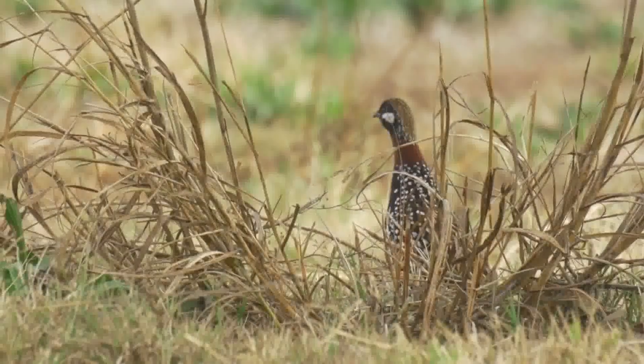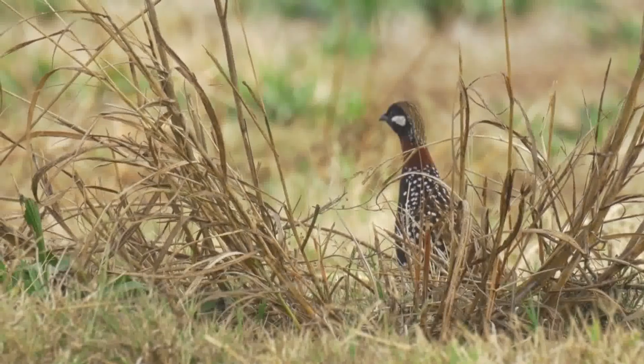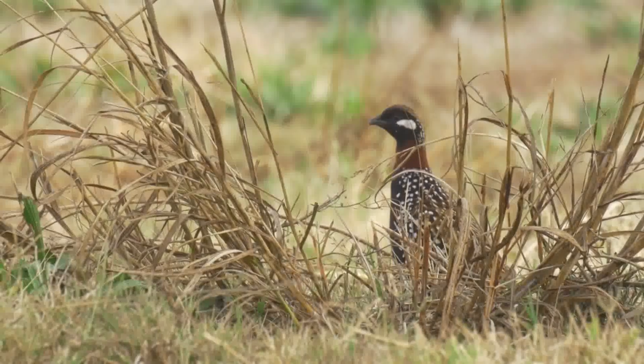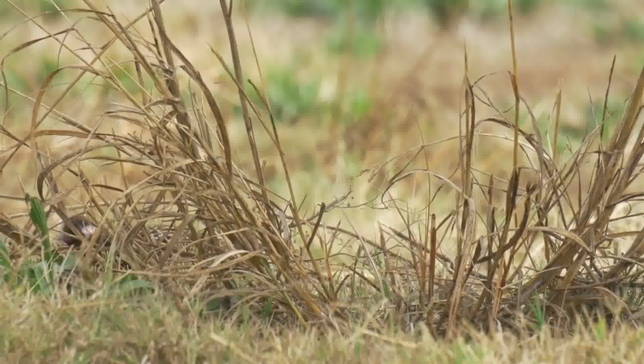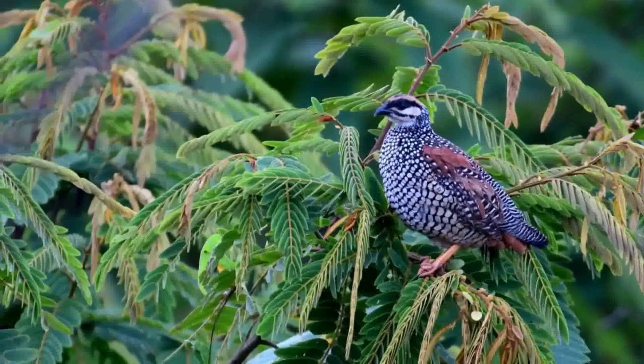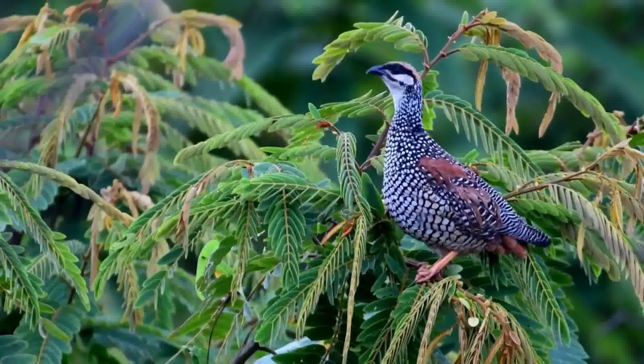During the breeding season, the male black francolin showcases its courtship rituals with flair. With its distinct call reverberating through the grasslands, it attracts females and rivals alike. The males puff up their feathers, elevate their tails, and engage in impressive displays of territorial dominance.